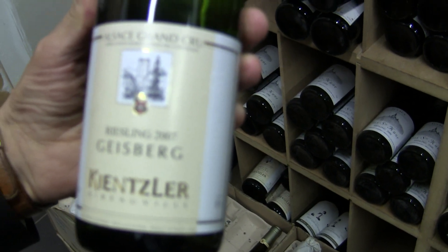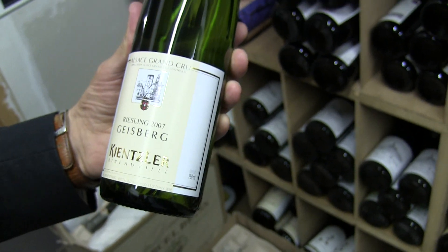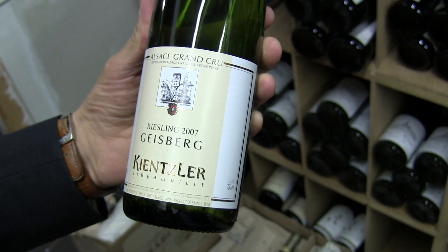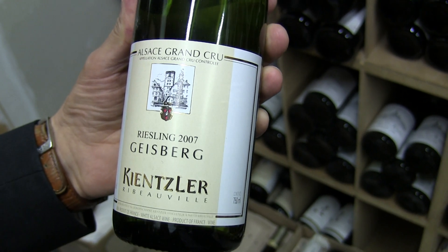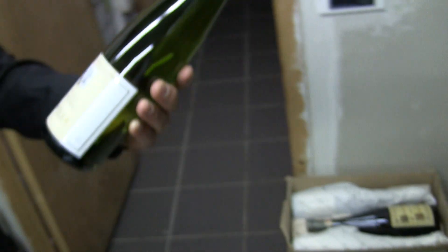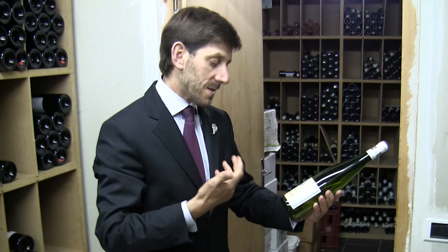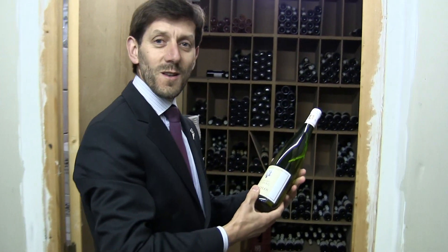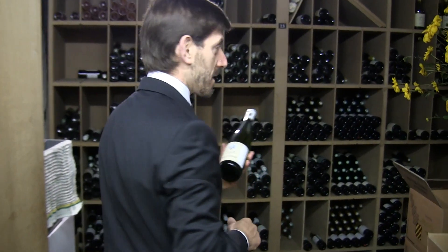Why this bottle? Because we serve many vegetables, and I think Riesling goes beautifully with vegetables. They respect the flavor and they give the acidity. It's beautiful. Please come in with me — we're going to do a little tour around our wine cellar.